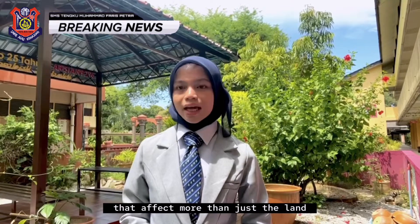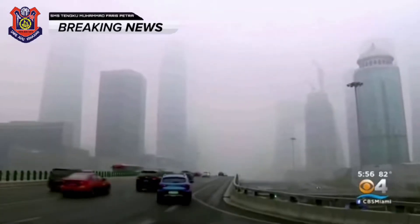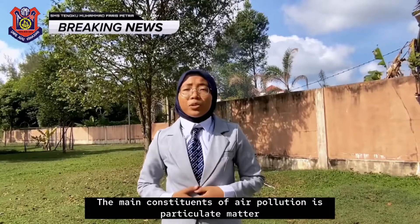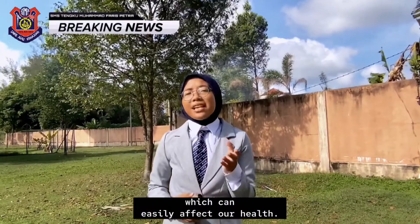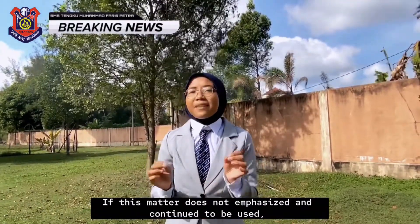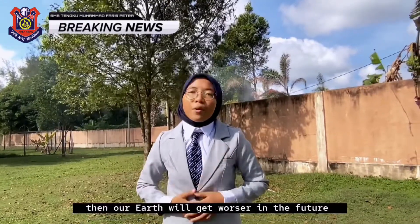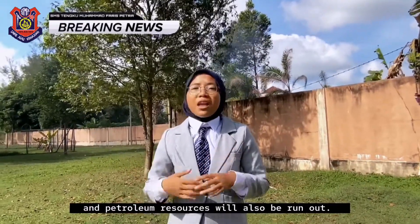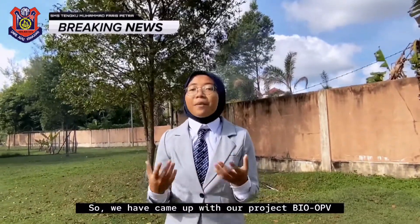That affects more than just the land, which brings me to my next point: air pollution. As you can see, the main cause of air pollution is particulate matter. The particles are very small and toxic and can easily affect our health. If this matter does not get addressed and continues to be used, then our Earth will get worse in the future and fossil resources will also run out.